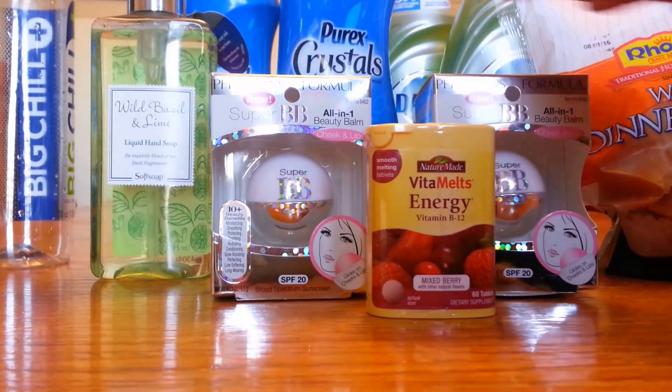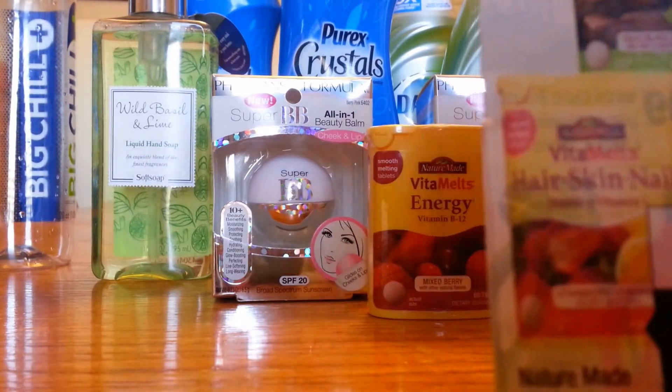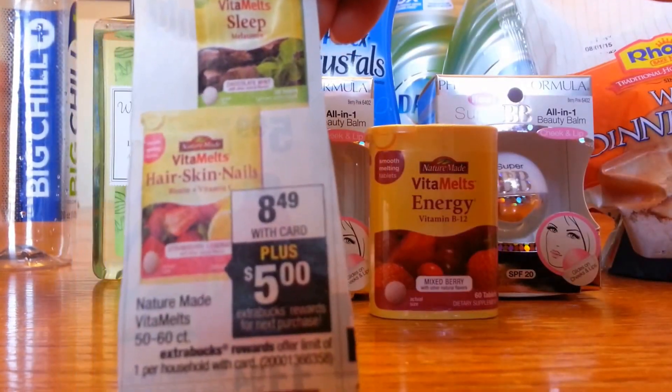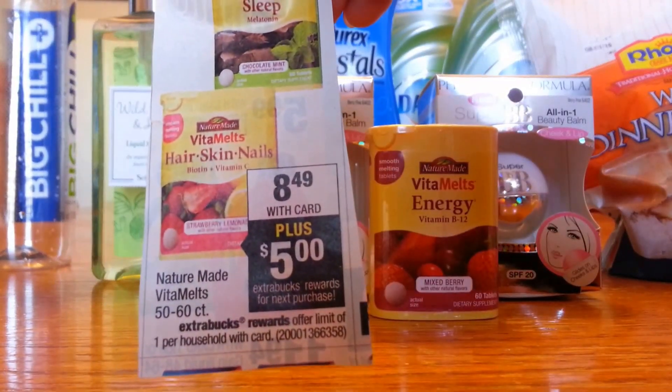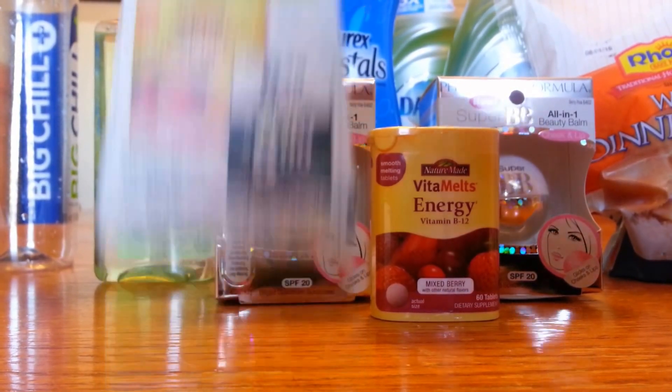The normal price is $6.99 for both. The Nature Made Vitamelt are on sale this week for $8.49; normal price at my CVS is $9.99. When you purchase just one, you'll get $5 back in extra bucks.